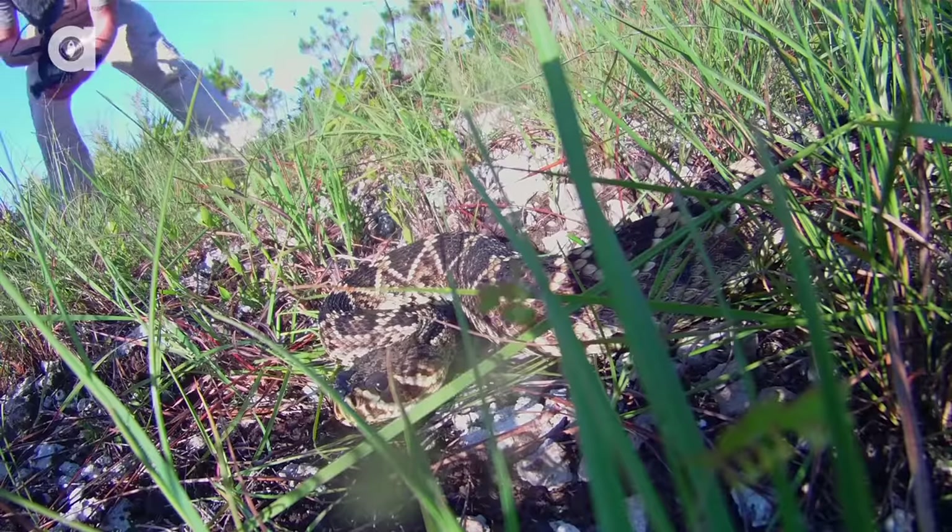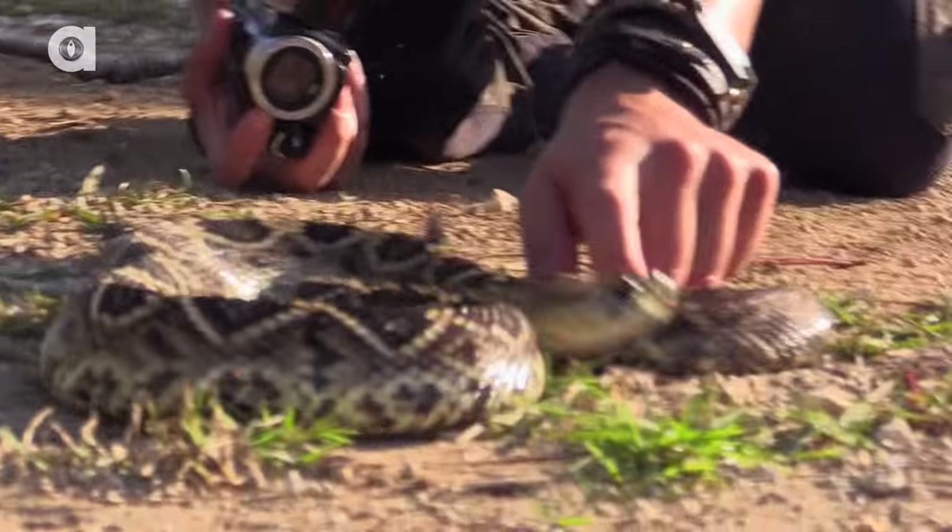I'm Coyote Peterson. This morning, on the outskirts of the Everglades, you'd never believe the set of fangs that the team and I encountered. You're going to want to stick around for this.